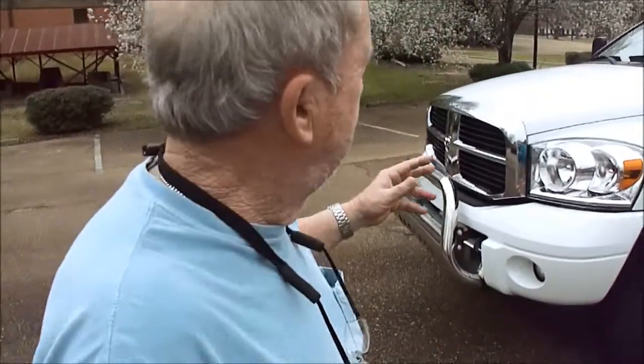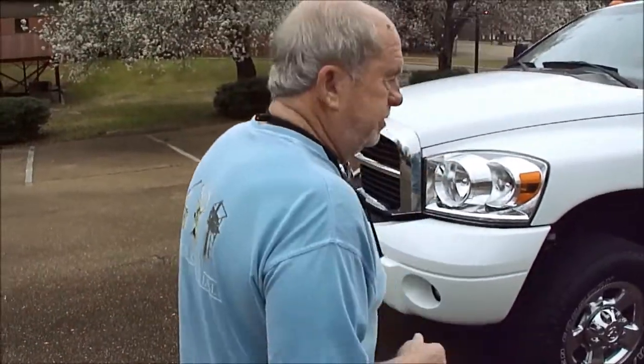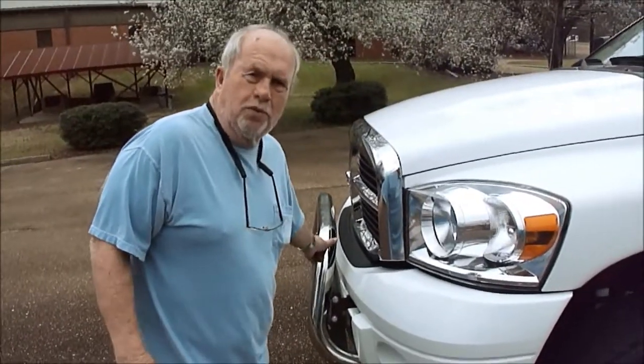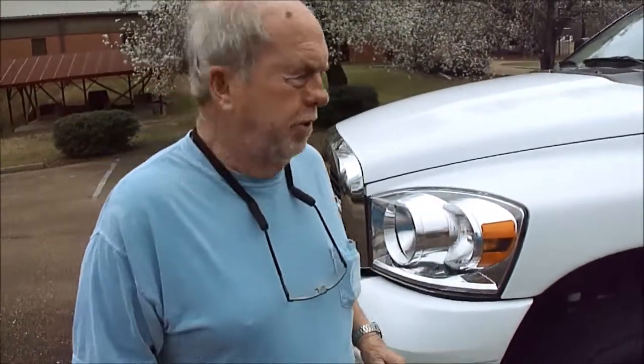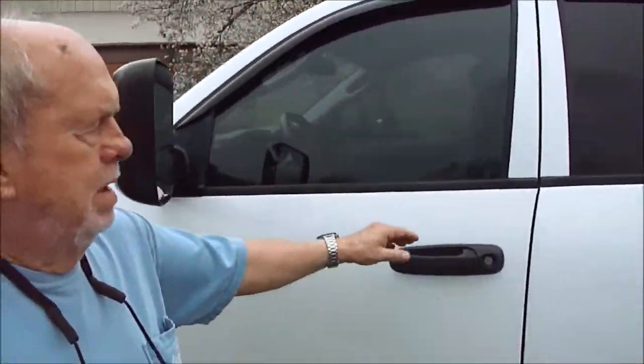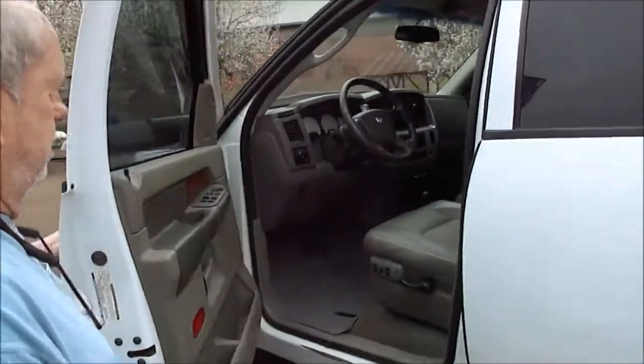An '07 Dodge Laramie — you can see right here, it's got a great stance to it. This is some sort of ranch hand type bumper on the front. If you don't want that, we'll be glad to take it off for you. Headlights aren't fogged. Got a new windshield. Got a two-inch leveling kit on the front. Just a good-looking truck.